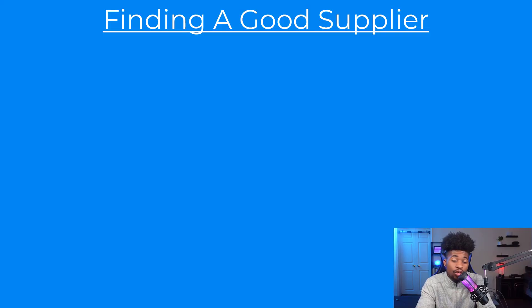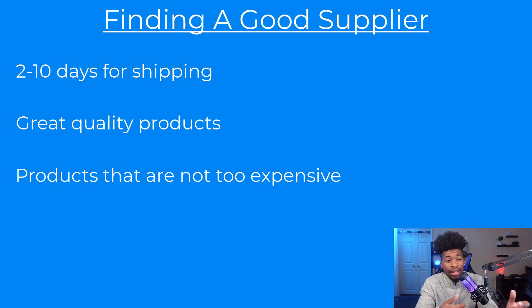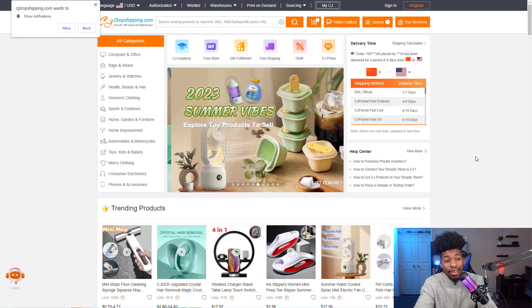You need a good supplier offering fast shipping — two to ten days, maximum 14 to 15 days — great product quality, and low enough shipping costs to maintain good profit margins. Don't go with a random supplier that has 25-day shipping or leaves you with barely any profit per sale. I recommend CJ Dropshipping as the best alternative to AliExpress — it's much better to use in 2023.